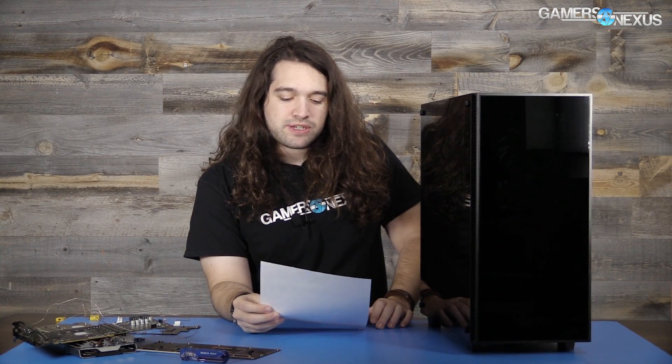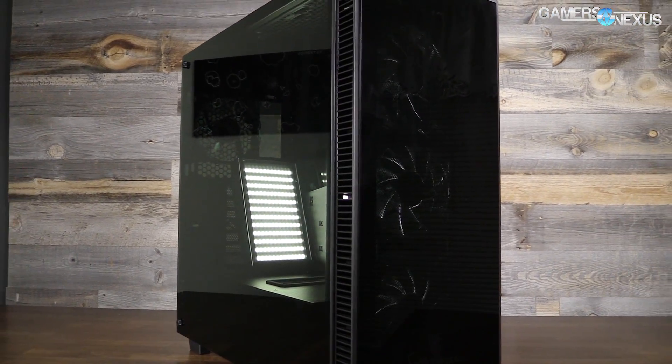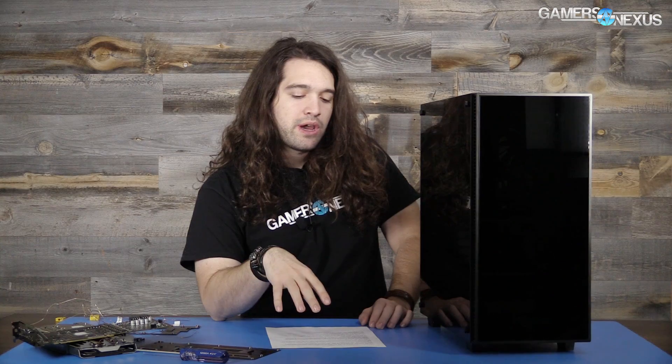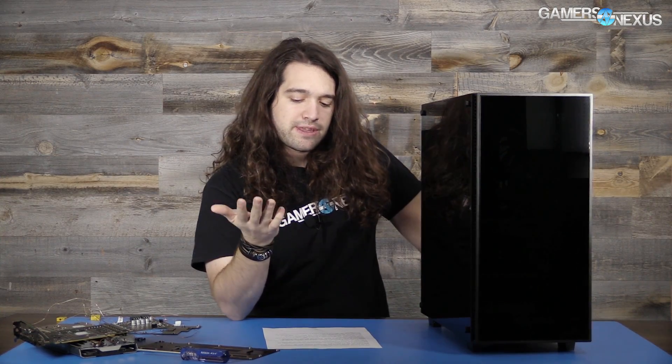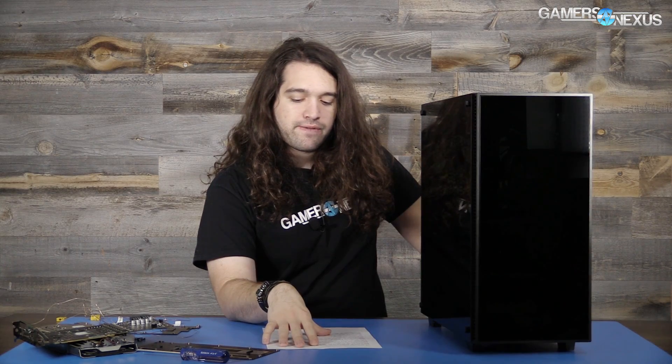Before getting to this episode, which has a couple of pretty interesting CPU and GPU questions, this content is brought to you by Rosewill and their Cullinan case, which is right here. I just revisited this alongside the 570X and 270R, the two new Corsair cases that we reviewed on Monday. This is a tempered glass case — tempered glass on the side, the front, and also on the right side from the perspective of the camera. It's got a tint to it which some of the other cases don't, and as far as price it's on sale this week for $120, a pretty significant drop from the original $150 asking price.